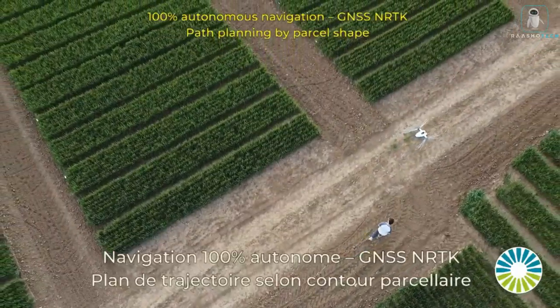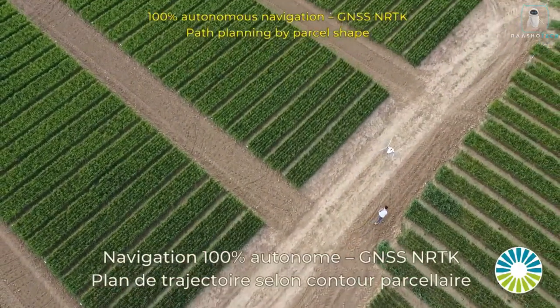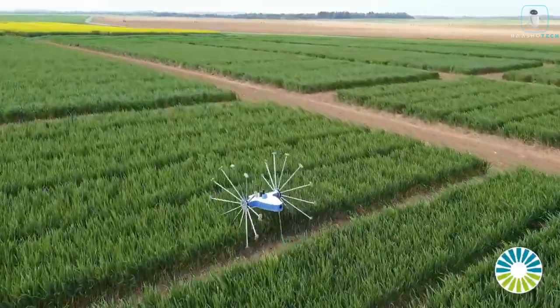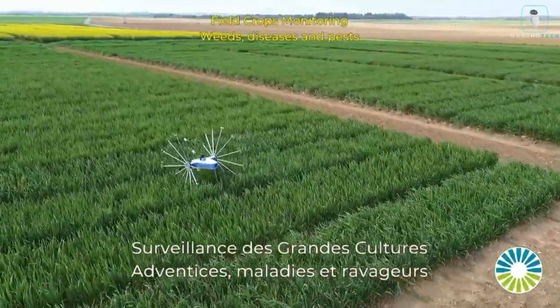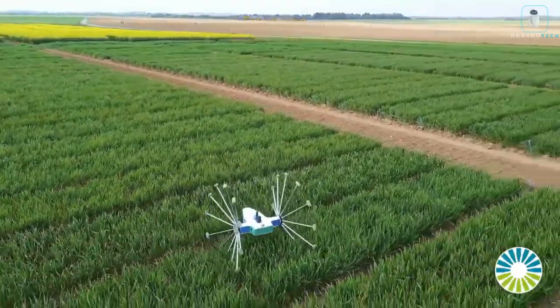Picture yourself kicking back, enjoying some well-deserved relaxation while Scent IV diligently tends to your crops. It's the farming assistant you never knew you needed, letting you take that dream vacation to Hawaii while your fields are expertly managed. Meet the Mori Scent IV — your reliable partner in farming, ready to save the day and your precious crops. Embrace the future of agriculture with this innovative and efficient solution.